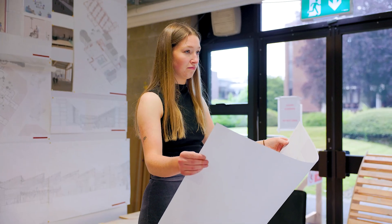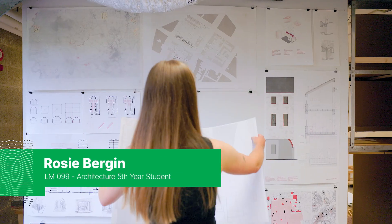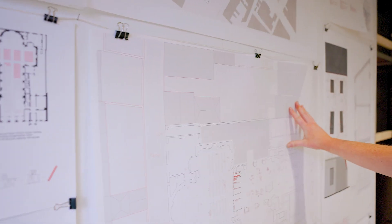I'm Rosie, I'm studying architecture here at UL. I originally come from Kilkenny and I moved here in 2018 to study architecture.